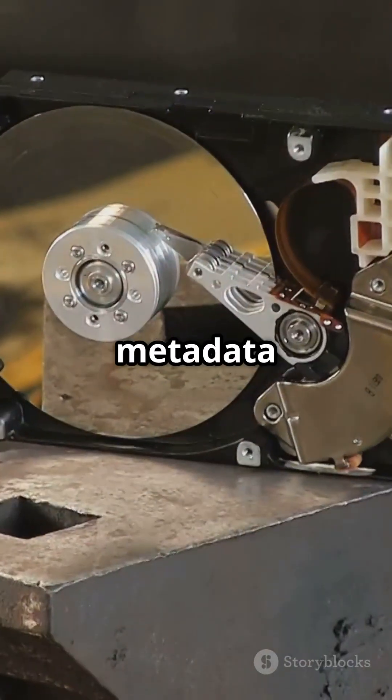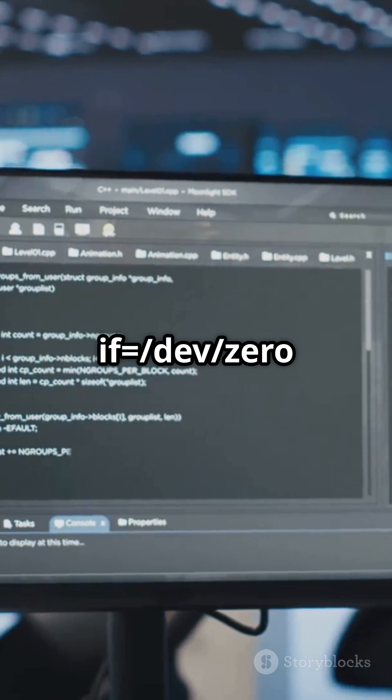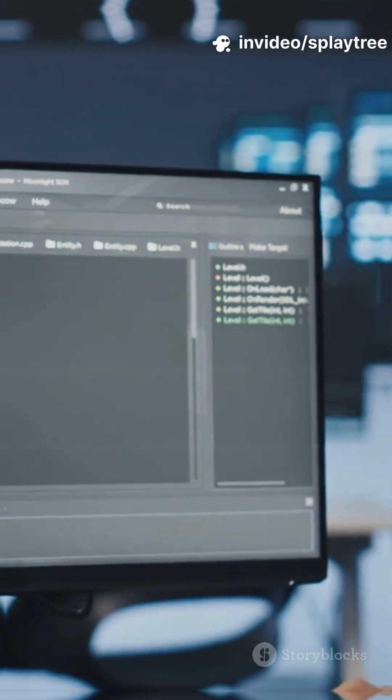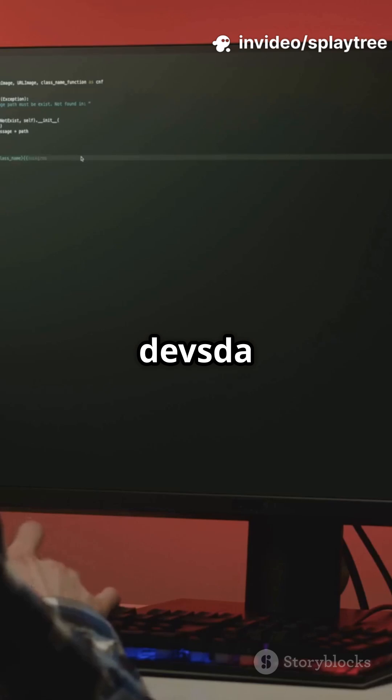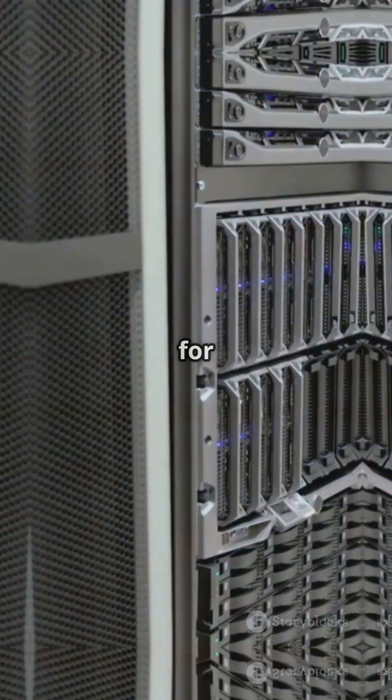But if your drive still looks weird from its Lacey days, nuke the old metadata with: sudo dd if=/dev/zero of=/dev/sda bs=1M count=100. Then sudo wipefs -a /dev/sda. Jump back into the installer — bam! Drive is visible, ready for Ubuntu.